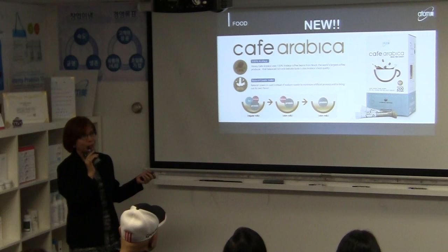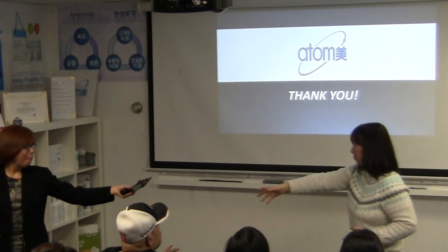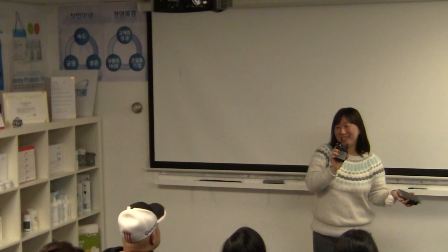And that's all for our Atomi products — thank you! Now a quick change of MC. I'd like to introduce two ladies who have reached their first goal in Atomi, which is Sales Master.